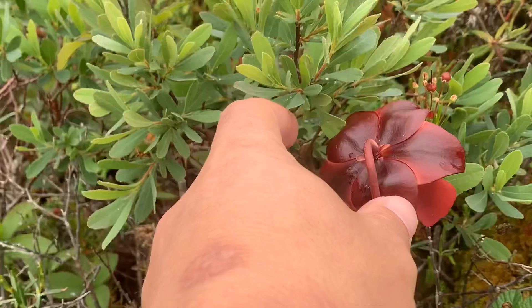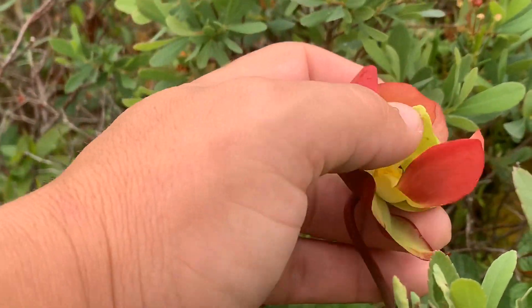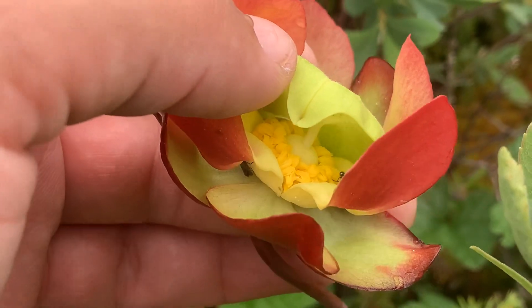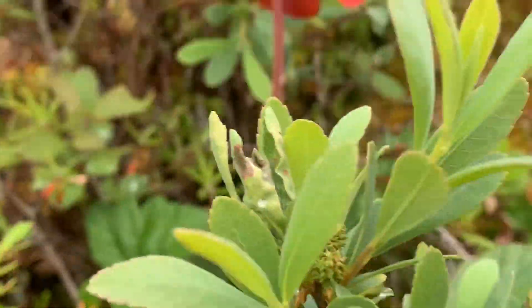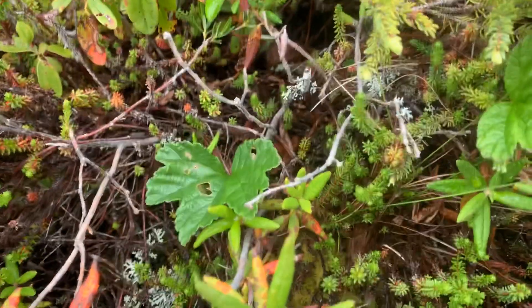Here's another purple pitcher plant bloom. It looks like just about every one you open up and look down in there, you can see there's some little creatures walking around in this one. Looks like a thrip of some kind, maybe an earwig.